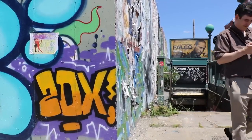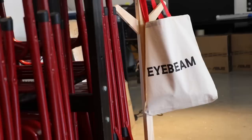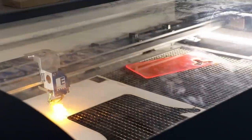Next on our tour we come out to Bushwick, Brooklyn — specifically 199 Cook Street — which is the home of IBEAM. IBEAM is a place where they're really trying to cross the boundaries of art and technology.